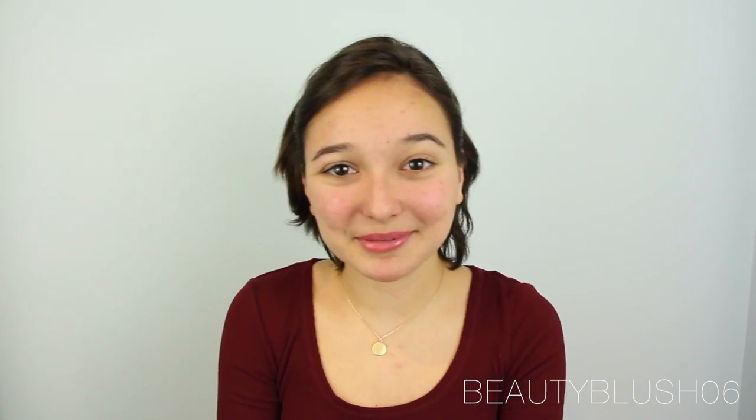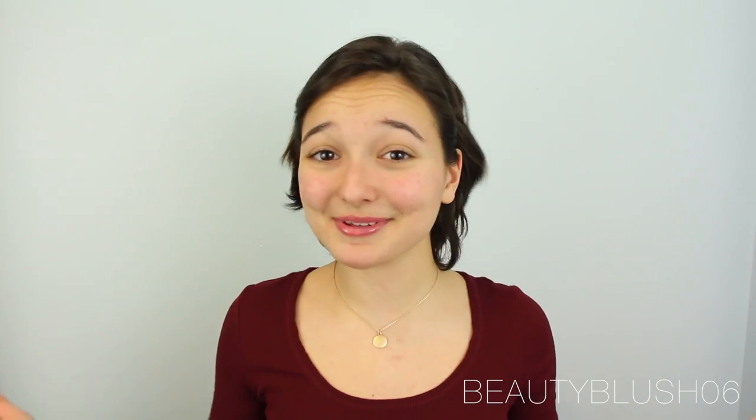Hey guys, it's Celine here, and today I'm going to be doing a fashion haul video. I haven't sat down and done a haul video in a long time, so I thought, while I'm home from shopping and have everything in its bags already, I might as well film a video. So here I am doing that right now.